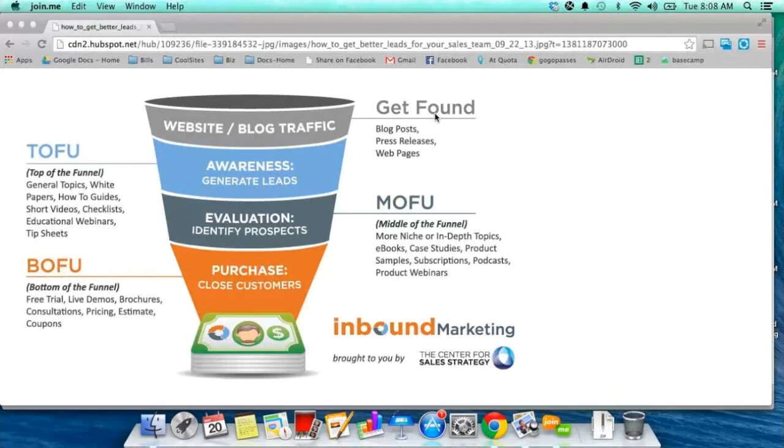A good TOFU offer — top of funnel — is something that anybody in your market would want. For us in the traffic space, the 202 traffic sources is an example. People want more traffic, so here's 202 different ways, and that's something any veteran or newbie would want. It gets a lot of people into our funnel. Tools are much better than free ebooks or free videos — things like a checklist, a spreadsheet, a toolbar, or a calculator.